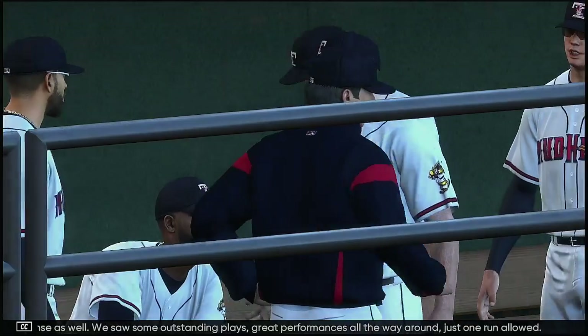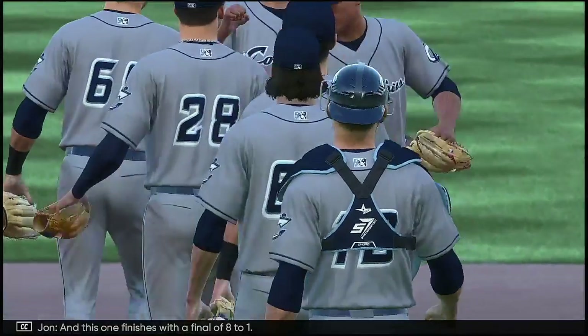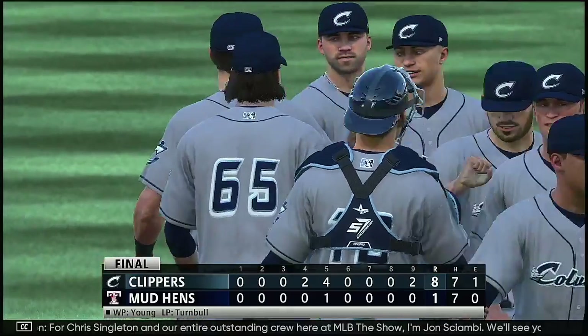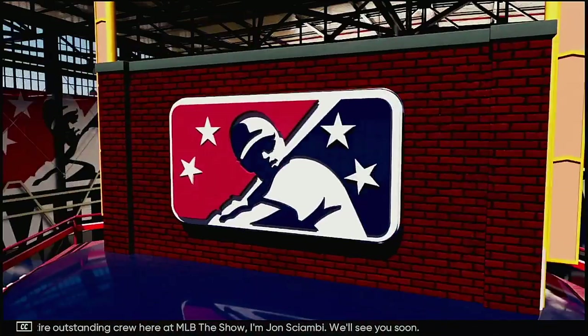Great performances all the way around — just one run allowed, they never gave the other side a chance. This one finishes with a final of 8-1. For Chris Singleton and our entire outstanding crew here at MLB The Show, I'm John Shambi — we'll see you soon.